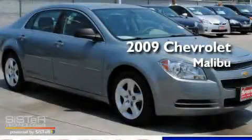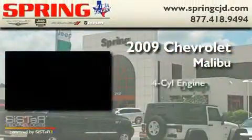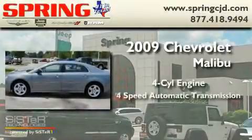This is a 2009 Chevrolet Malibu. It has a four-cylinder engine and a four-speed automatic transmission.